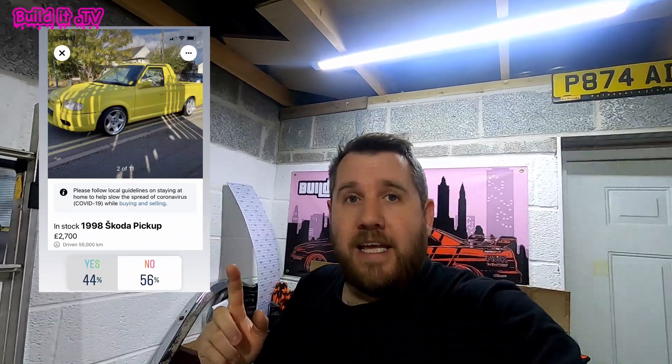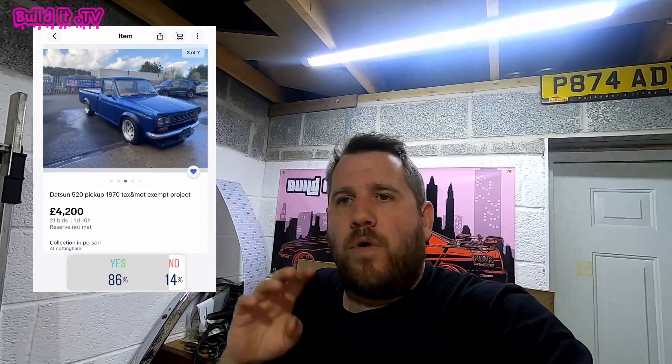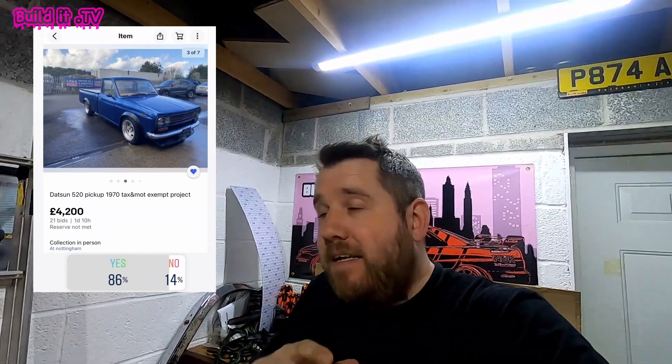So I did a little poll on my Instagram - if you're not following, just click the first link down below - and put out three cars that I was thinking of buying. First one was a bit of an oddball Skoda truck, the second one was a Datsun pickup, and the third one was a Honda S2000. What came first in that poll was the Datsun pickup, and I had full intention of buying it. But I got outbid on that one. So plan B, option two, scenario C - I went and looked at an S2000 and I bought it.